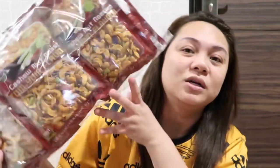Next is the cashew nut roast tom yum flavor. It's also 5 plus 1 free. Let me try it — cashew nut with tom yum flavor. The flavor is mildly spicy, so if you're not into spicy food, take note. It's quite surprising.